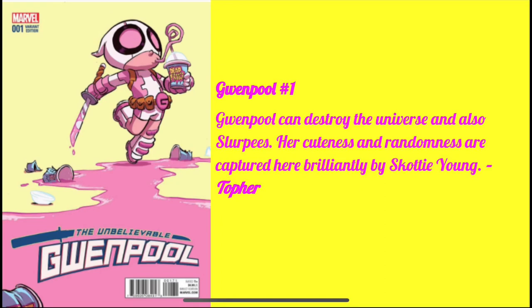Next book is Gwenpool number one, Topher's pick. He writes: Gwenpool can destroy the universe and also Slurpees — her cuteness and randomness are captured here brilliantly by Scotty Young. And it's true — you see the demolition she's causing with that blade, and yet she's a little kid at heart, slurping on a Slurpee.